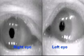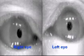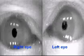This patient has impaired pursuit on rightward eye movement but intact pursuit to the left.